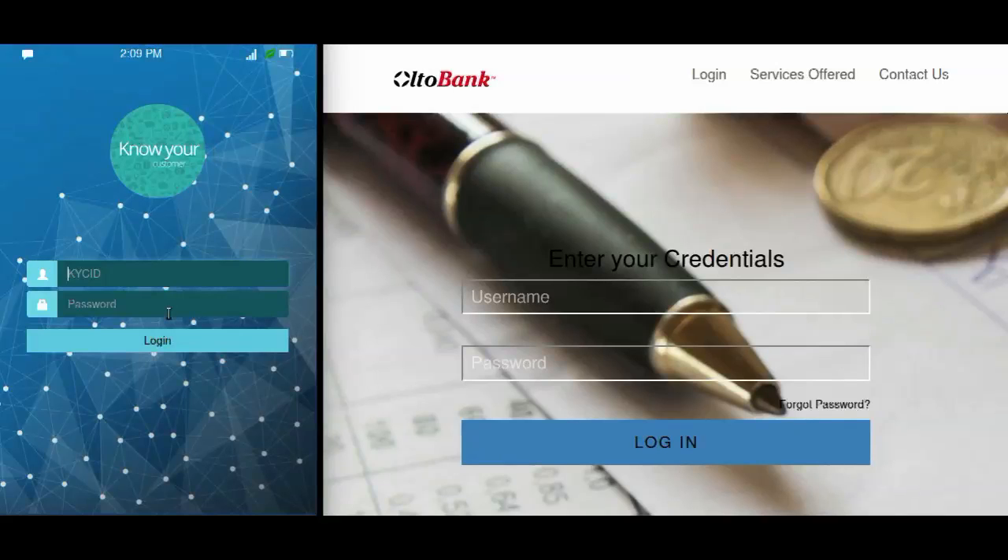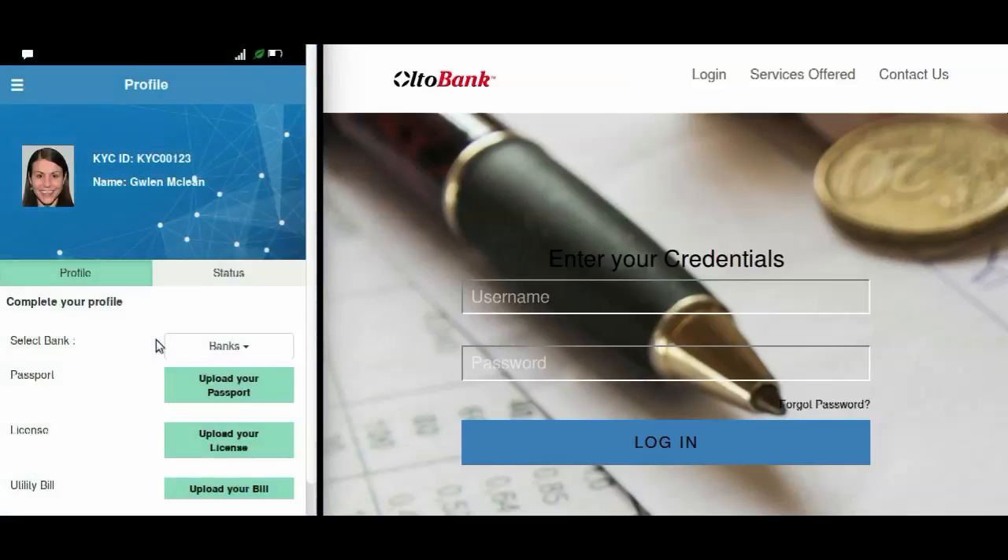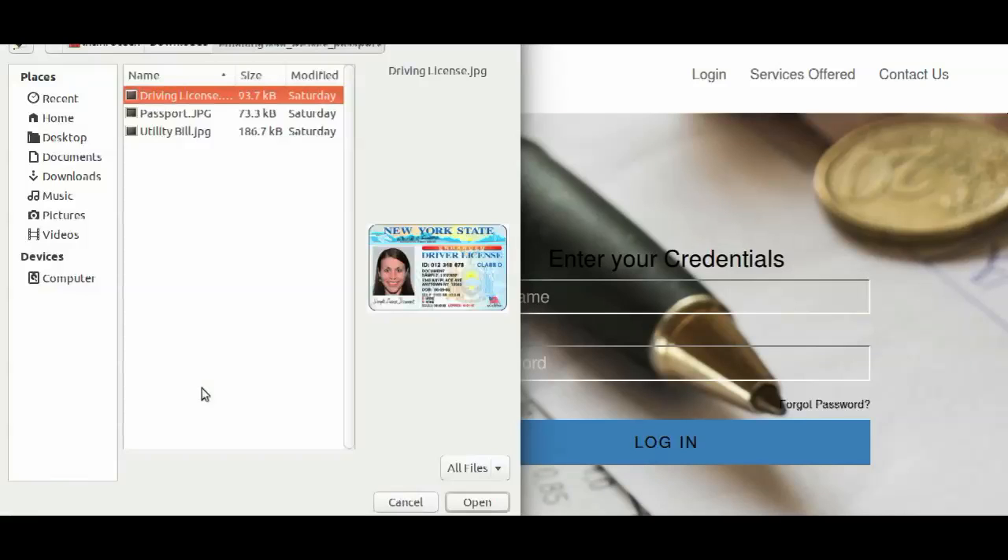The client, Glenn, logs in to the KYC app using the credentials provided to her by the bank. Glenn selects the bank she wants to submit her KYC documents to — in this case, Ultobank. Glenn uploads the necessary documents on the app.